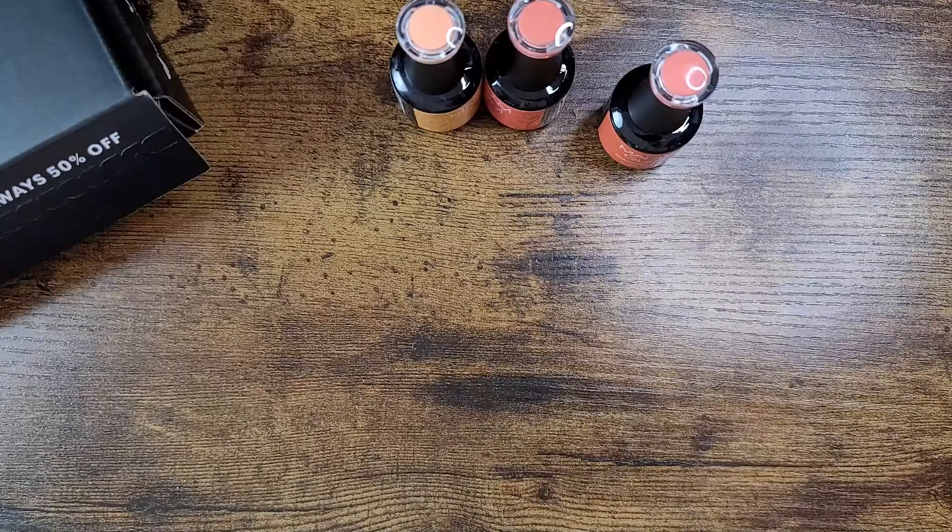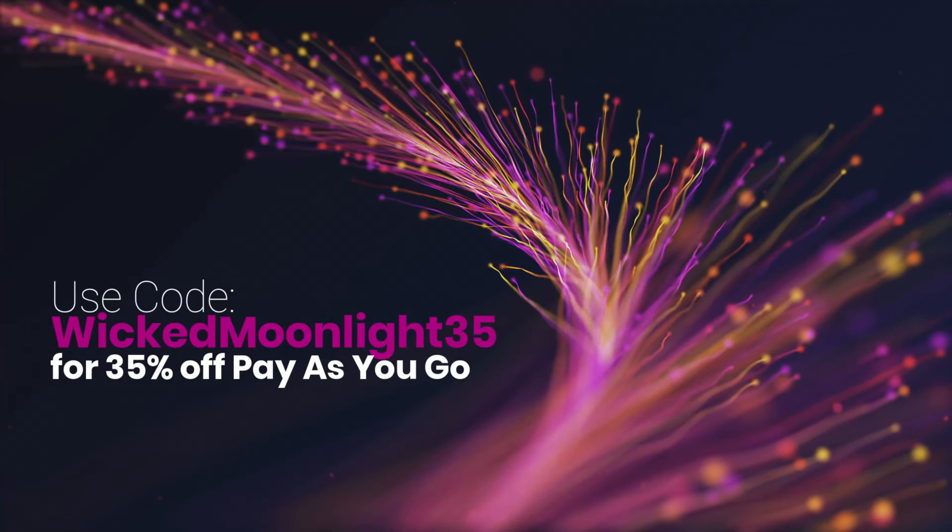Madam Glam is going to give us 35% off your order if you choose the pay-as-you-go option. If you want an even bigger discount and you use nail polish a lot, I highly suggest checking out their VIP membership. The code will be on screen and all the information is down in the description box below.